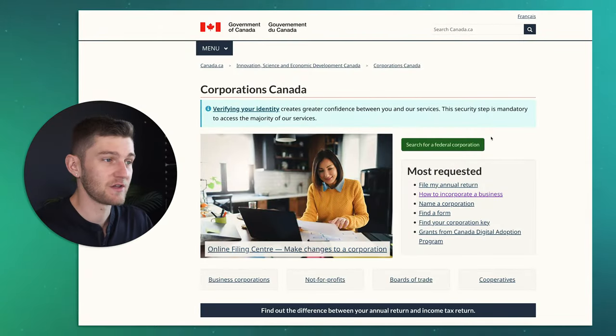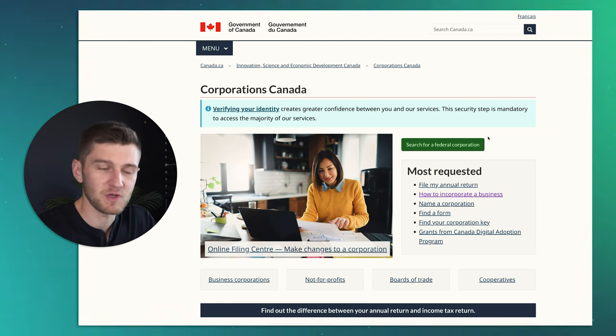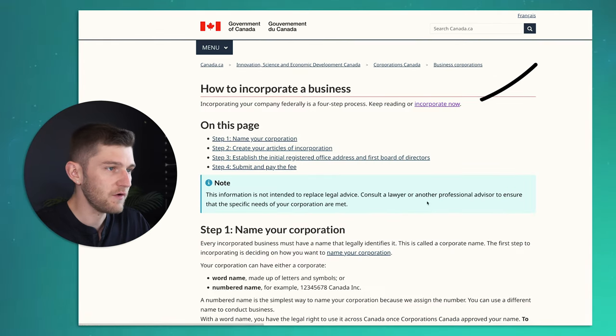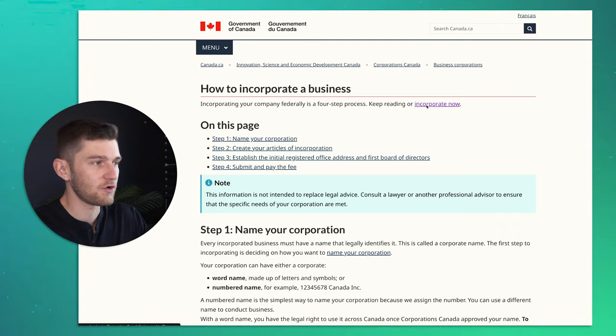Let's now take a look at the different steps you need to take in order to incorporate your business online in Canada. To set up your corporation online, you're going to head over to this website — I'll leave a link to it down below in this video's description. Once you're on the page, you'll have to click on 'How to incorporate your business,' followed by 'Keep reading' or 'Incorporate now.' We're going to click on 'Incorporate now.'